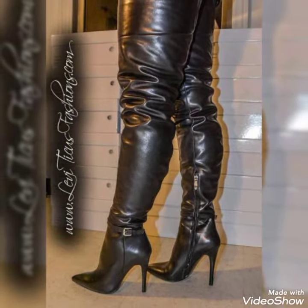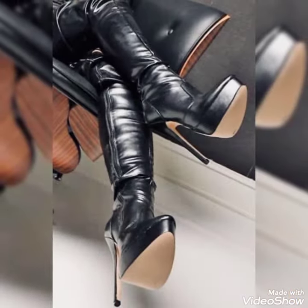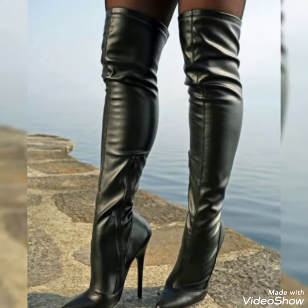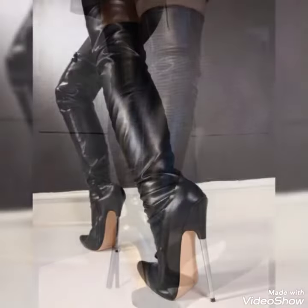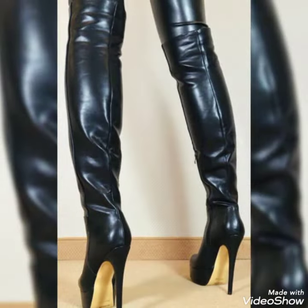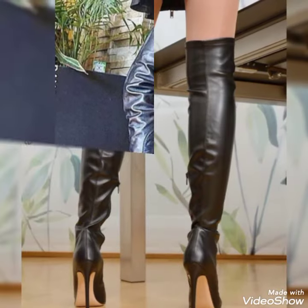I'm waiting for your comments. If you want any other ideas about leather fashion or leather western fashion, you can tell me in the comment section and I will come with a video of your choice. You can wear these leather boots for party wear, casual wear, and they are so comfortable you can walk easily in them.